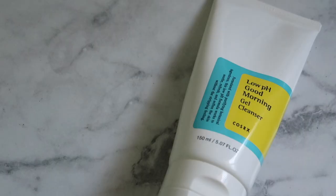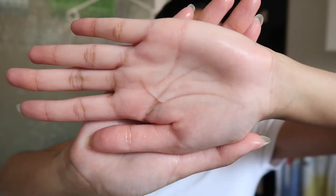Okay, I'm done rinsing off the cleansing balm. Moving on to my second cleansing step, which is part of my double cleansing routine. I'm going to use the COSRX Low pH Good Morning Gel Cleanser and I use around this much — I don't use a lot.